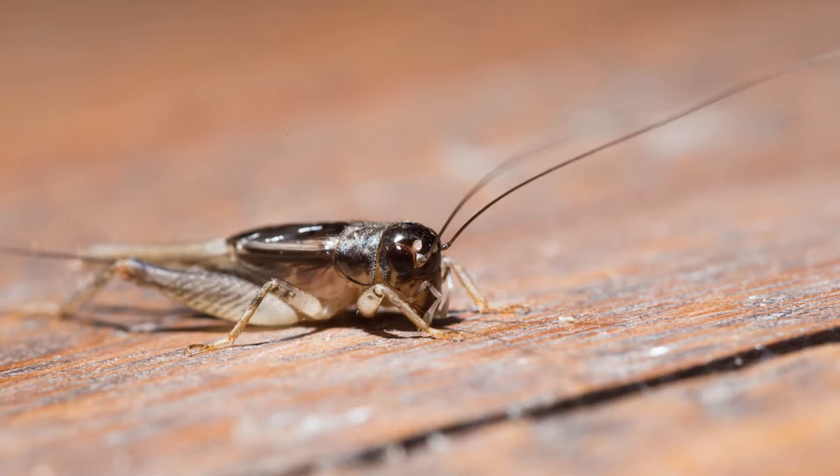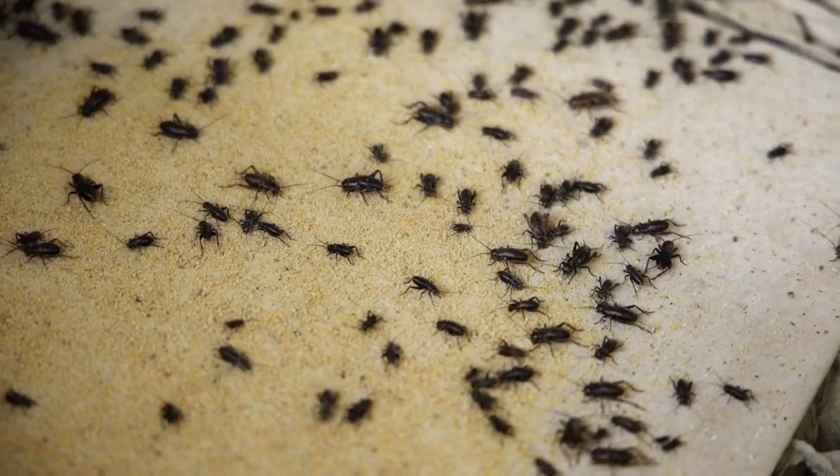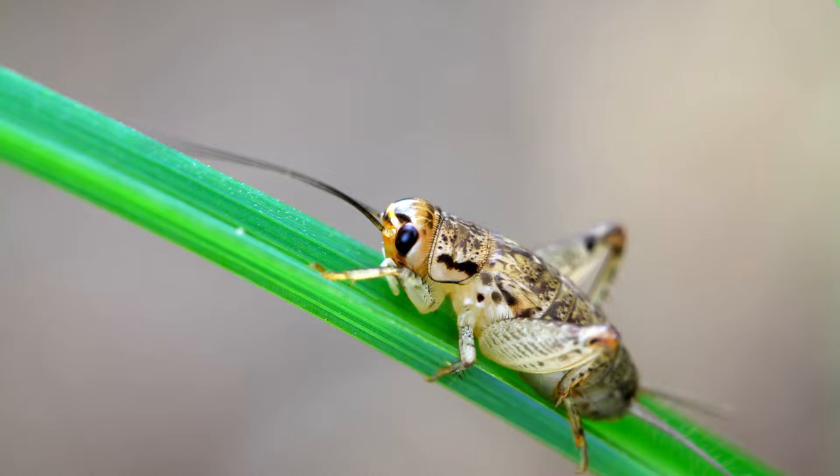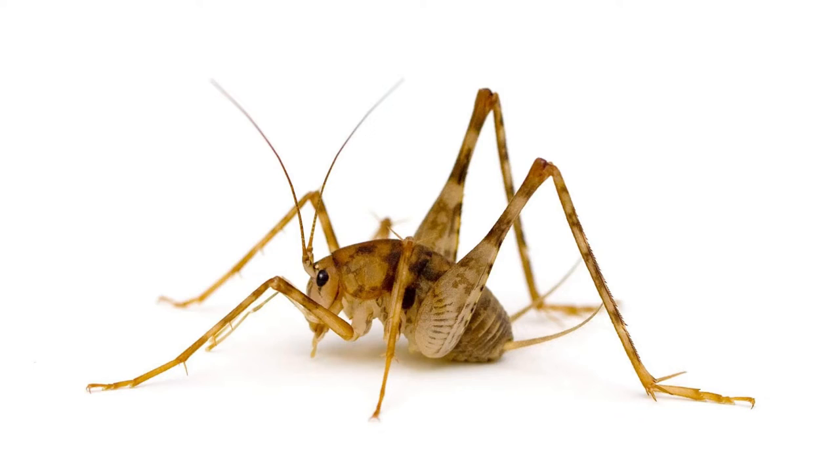Having a chirping cricket as a roommate isn't ideal. Although not all crickets chirp, they can still be a nuisance. Check out which crickets are likely to invade your home and yard. One: camel crickets.